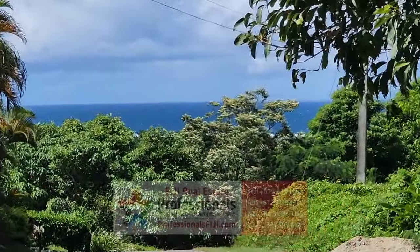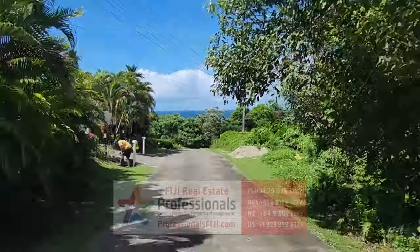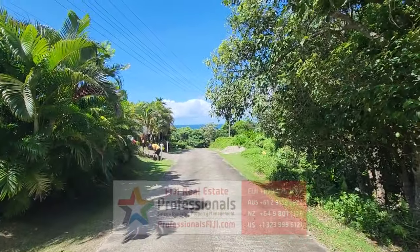And look at these — more sea views. I love the colors here in Fiji. The greens and the blues.